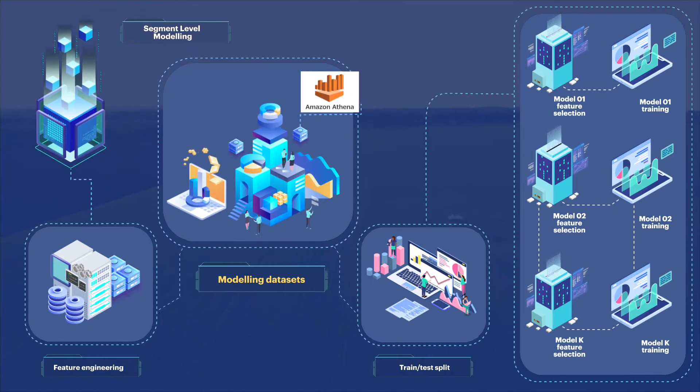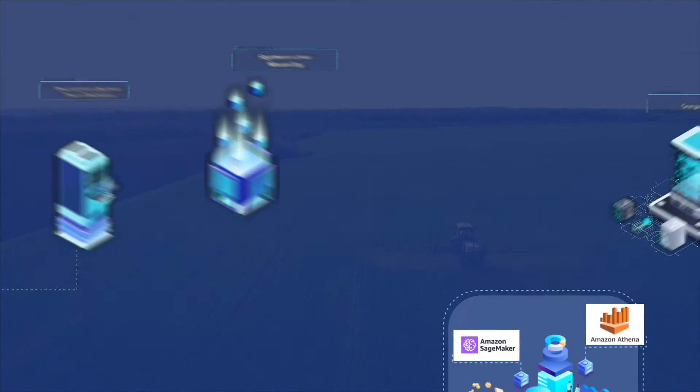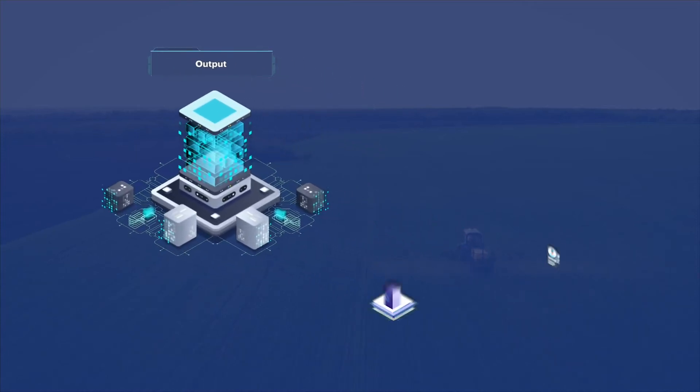The resulting analytical datasets were then modeled on Amazon Athena. Training and prediction were done in Python on Amazon SageMaker, to ensure models are optimized to operate at scale. The output from the model was visualized on Tableau, and allowed the client to see the customers who were at high risk of churning, so that corrective actions could be taken.